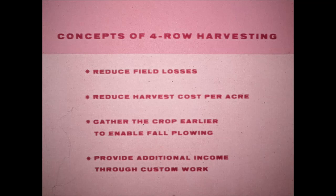You can reduce field losses, reduce harvest costs per acre, harvest the crop earlier, leaving more time for fall plowing, and you can add to your income through custom work. Let's hear what some practicing farmers have said about four-row corn harvesting with a McCormick four-row unit.